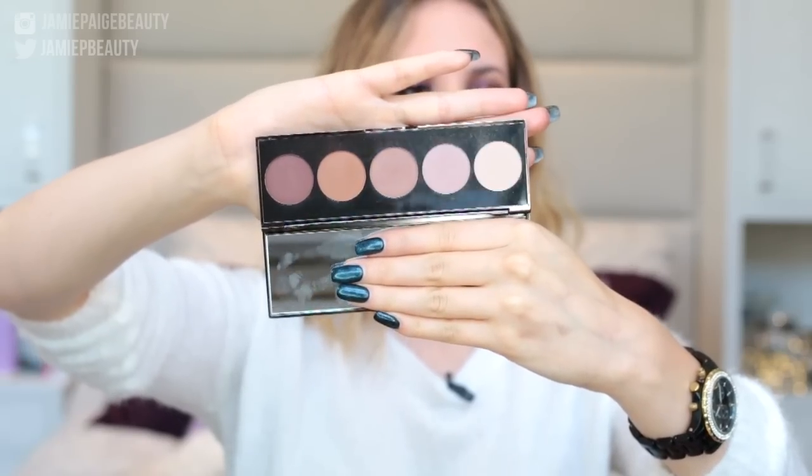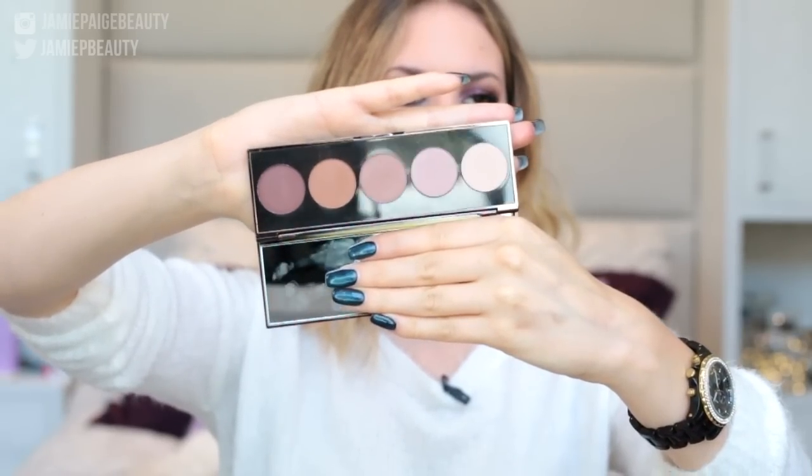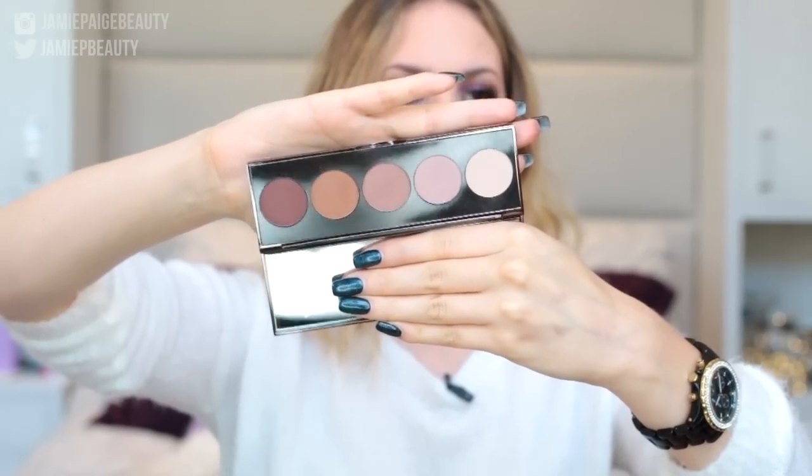That is it for all the single eyeshadows, and now I have eyeshadow palettes that I think are perfect for fall. The first one I love is the Becca Ombre Rouge Eyeshadow Palette — this is the palette I've been using basically every single day. I use all of the shades; there's not one I don't like. It's just that perfect, super warm palette that has everything you need for an everyday look.